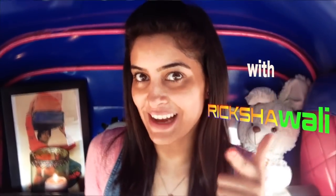Hi everyone and welcome to a new episode of Meter Down with Rickshawali. Today I'm gonna show you some quick and easy makeup tips on a bumpy rickshaw ride, because you want to save some time and you're late for your meeting or your date — it's very quick, very easy, and very simple.